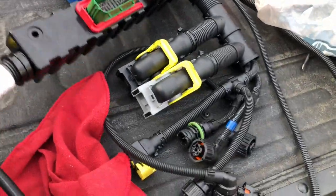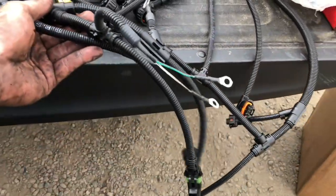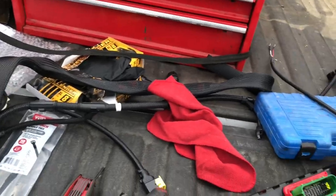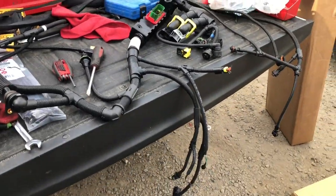We got it out — here's the new one. This job is kind of making me regret starting it, but hopefully we'll get this thing in fast. I am ready to go on my vacation.